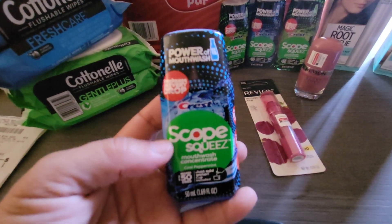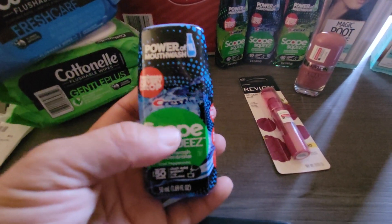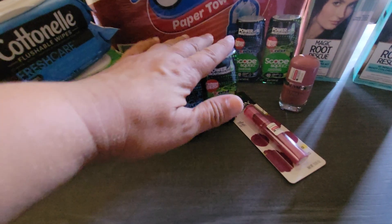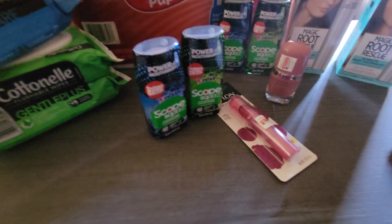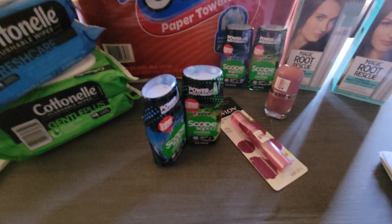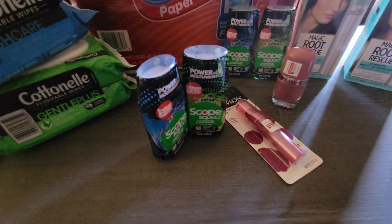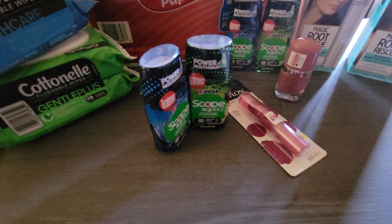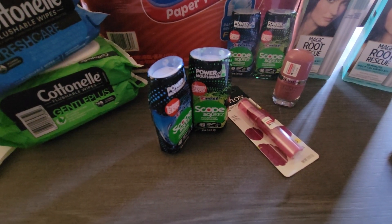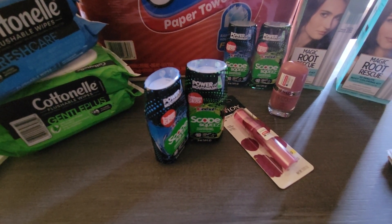If you buy two Crest Scope you get back $3.00, and this is a limit of two promotions. So when you buy two of them you get back $6.00. These are $4.99, but rounding to $5.00, four of them would be about $20.00 and then you get back $6.00 bringing your total down to about $14.00. I also had a $4.00 off of fourteen CRT for Crest mouthwash, toothpaste, and such.